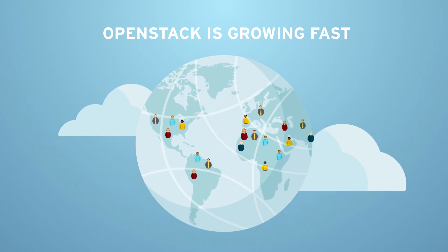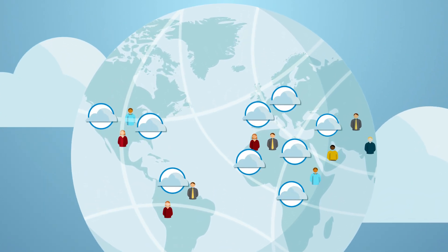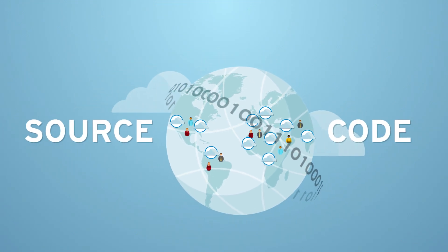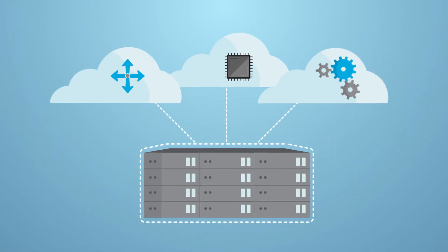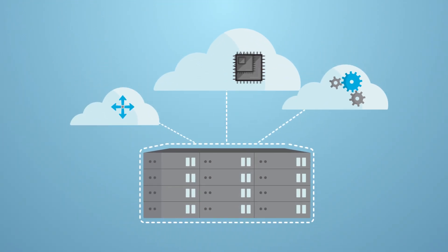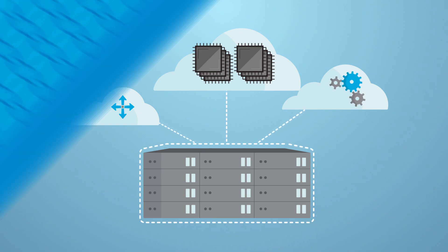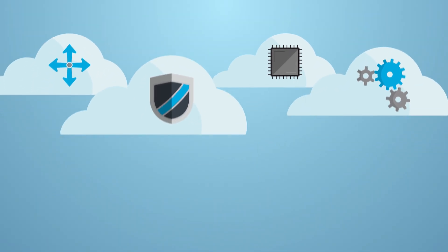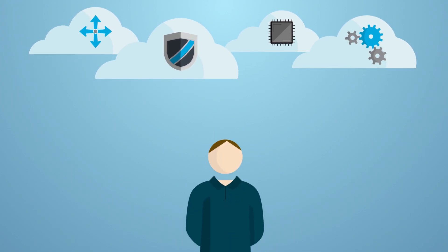OpenStack is growing fast. With more OpenStack deployments rolling out every year and more developers contributing to the source code, having a standard platform to build your open, scalable cloud is now a reality. But building a cloud can be complex, making all the benefits of OpenStack seem out of reach.